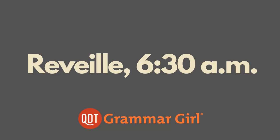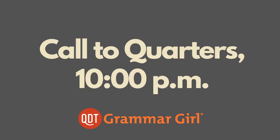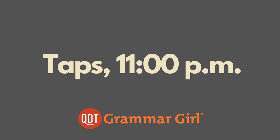Reveille, played at 6:30 a.m., means it's time for morning roll call and to raise the flag. Retreat, played at 5 p.m., signals the end of the duty day and the lowering of the flag. Call to quarters at 10 p.m. means head back to your quarters for the night. Tattoo at 10:45 p.m. means turn out the lights within 15 minutes. And taps at 11 p.m. means lights out.